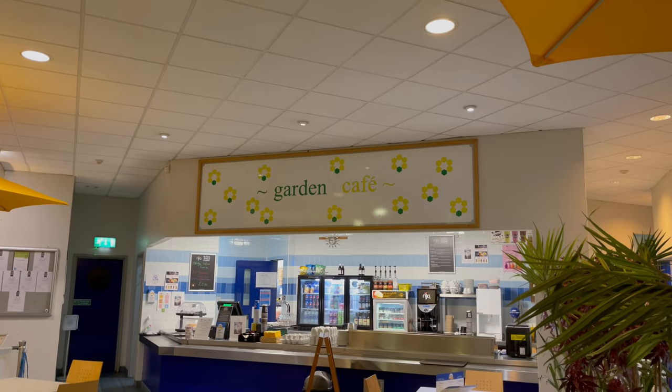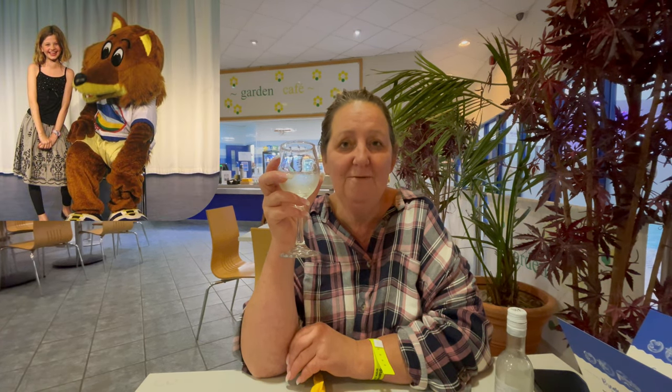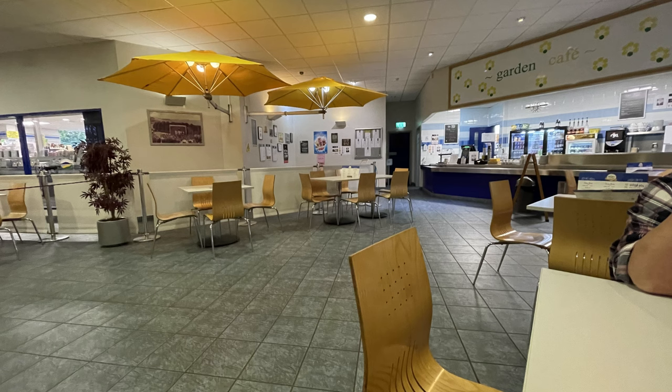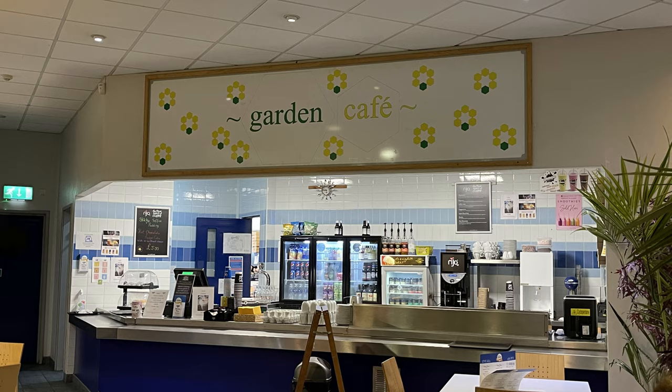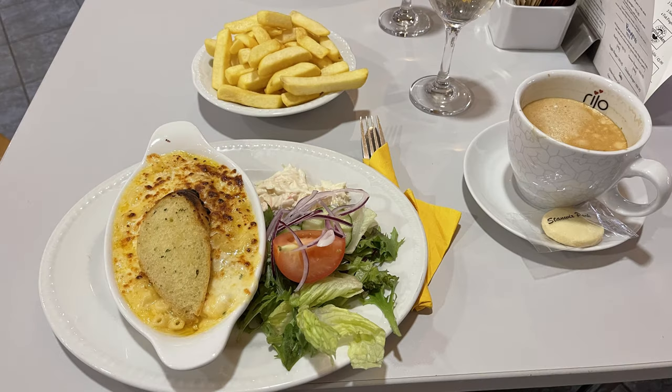We're just in the Garden Cafe at Stanick Park — very nice. We used to come here many years ago, about 15 years ago, with Jessica. It was her favorite site of all time, so we decided to come back and give it another go, and it hasn't changed much in that time — it's brilliant. We treated ourselves to an evening meal in the cafe: Rachel had the scampi and I had the macaroni cheese, and both were lovely.